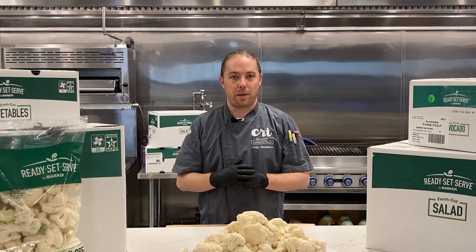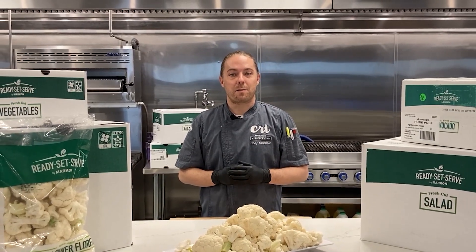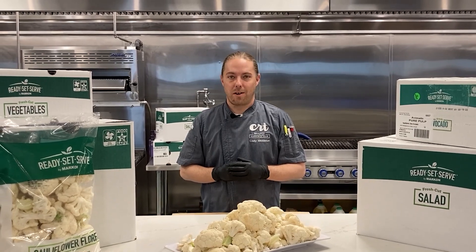No washing, no trimming. Get with your DSR today and ask them about our Markon Ready, Set, Serve Cauliflower Florets.